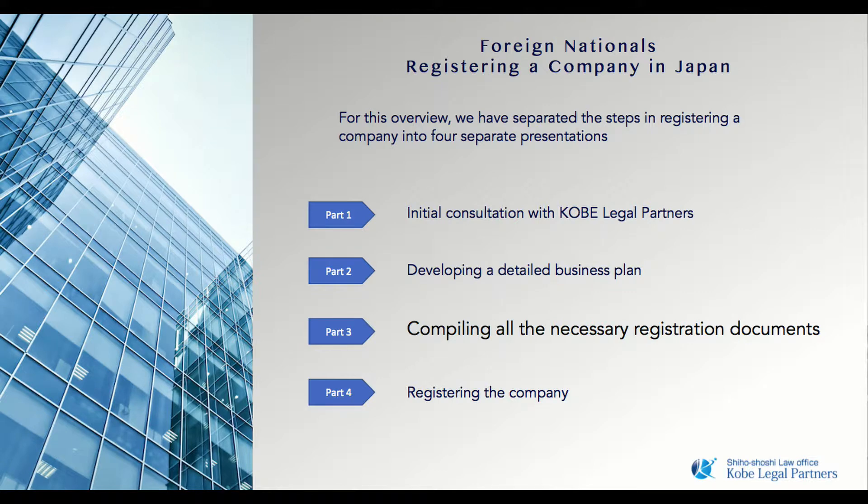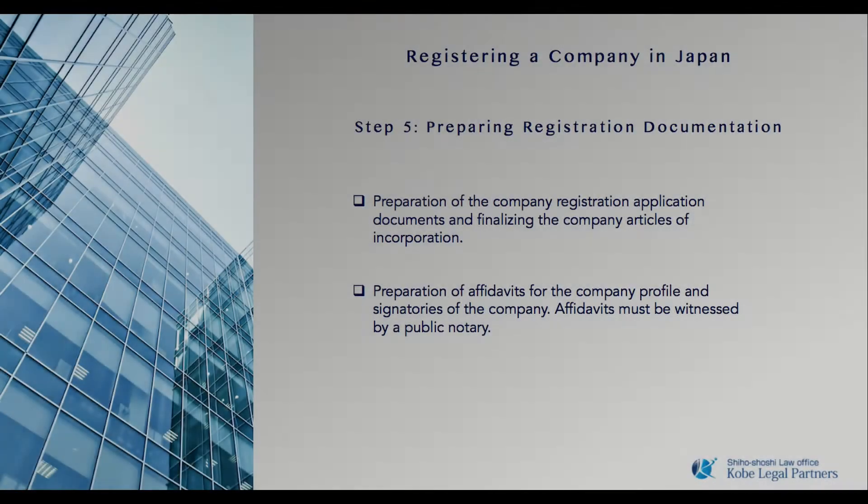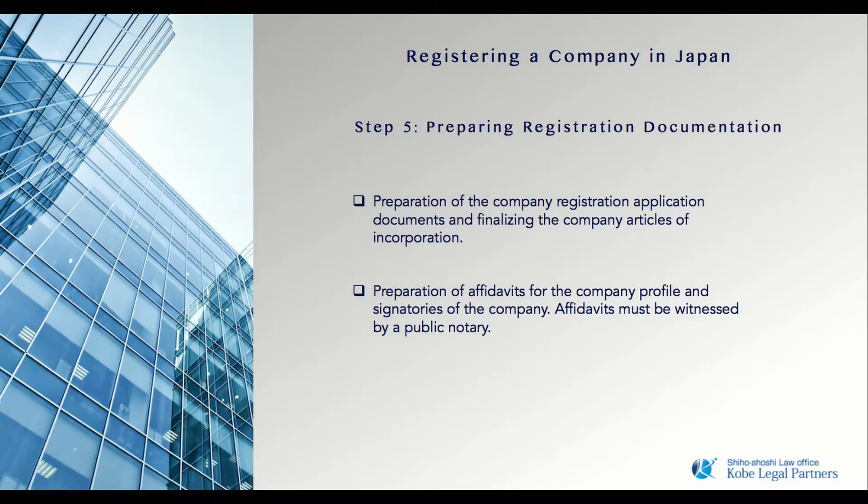Welcome to Kobe Legal Partners. This is a four-part video series discussing the process of starting a company in Japan. In this video, we will cover the process of compiling the company registration documents.